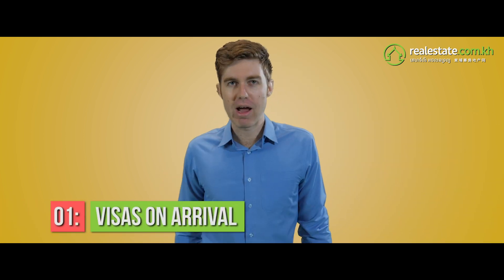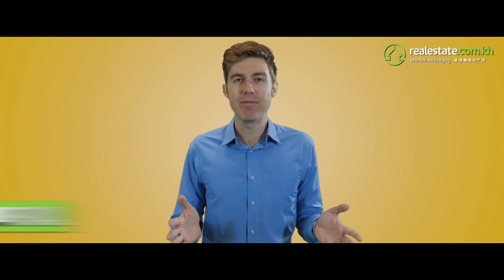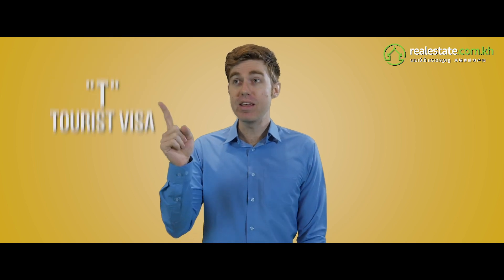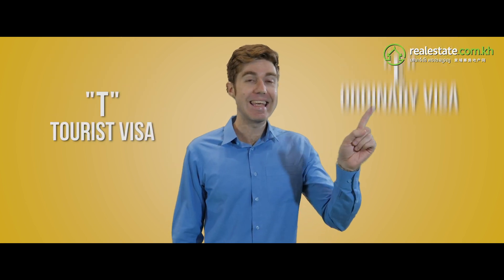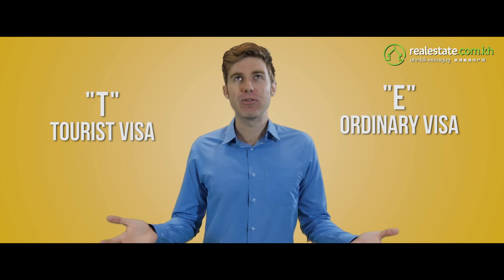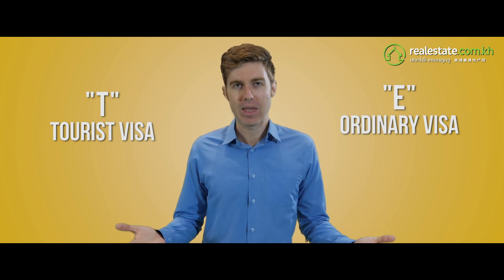Step 1: Visa on arrival. In Cambodia, you can get a visa right when you arrive at the border or the airport. All you need is your passport and a passport-size photo. There are two main types of visas: T for tourist and E for ordinary — why E? Just one of the many mysteries of this wonderful country.